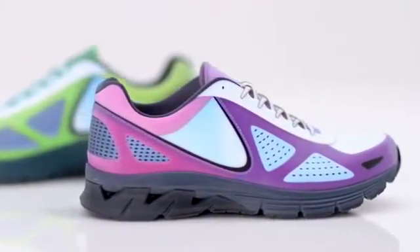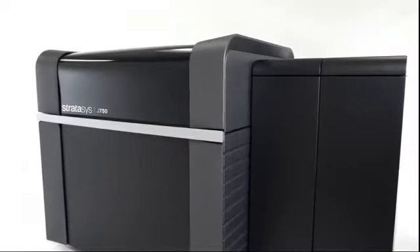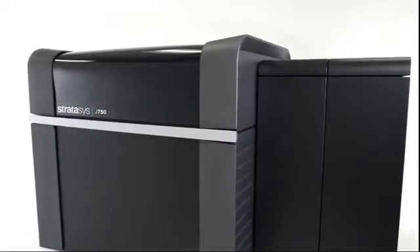That's why we're introducing the only single 3D printer that delivers full photorealistic color, a vast range of material properties, and breakthrough efficiency in workflow. The Stratasys J750 3D Printer.